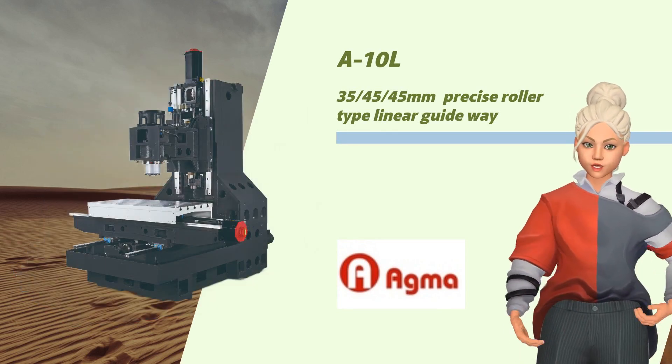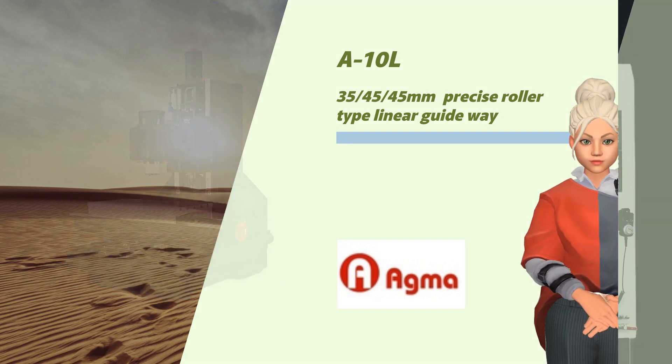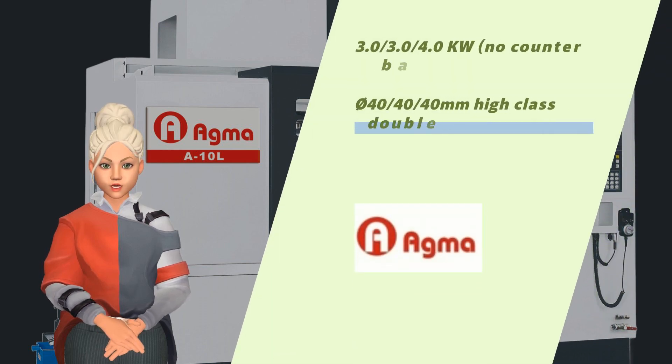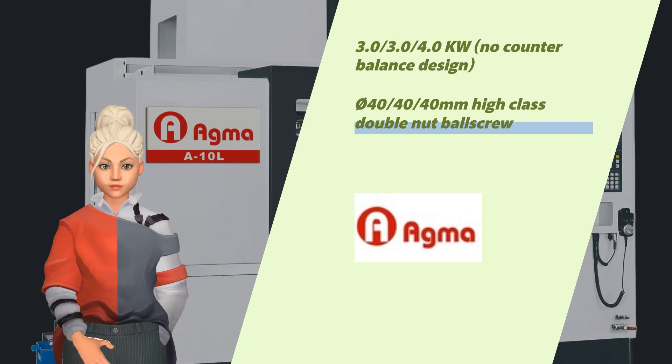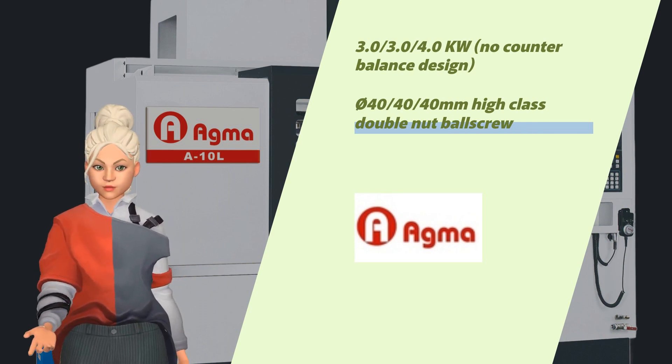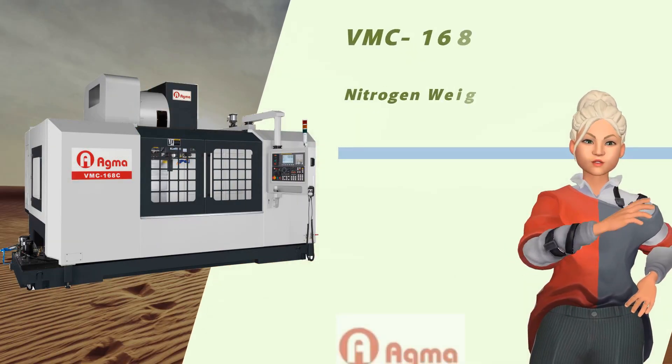The A10L features 35/45mm precision roller-type linear guideways, 30kW motor with no counterbalance design, and a 40mm high-class double nut ball screw.